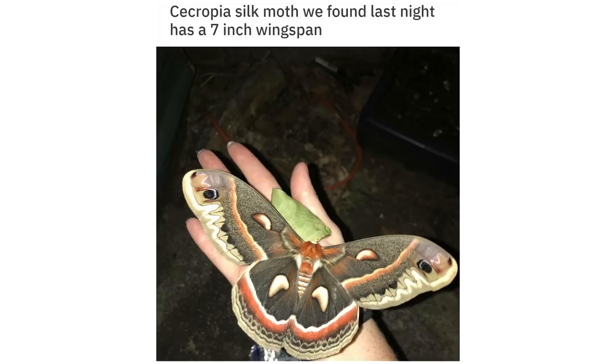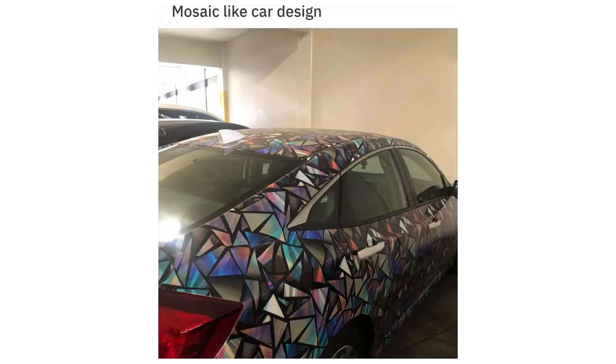A Cecropia silk moth we found last night — it has a 7-inch wingspan. Mosaic-like car design.